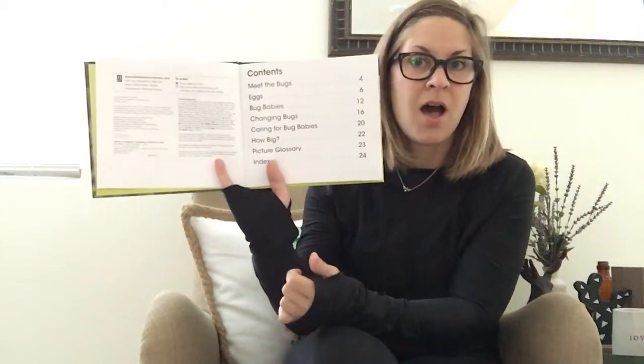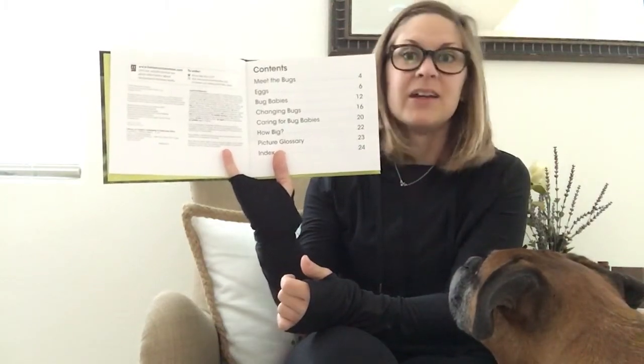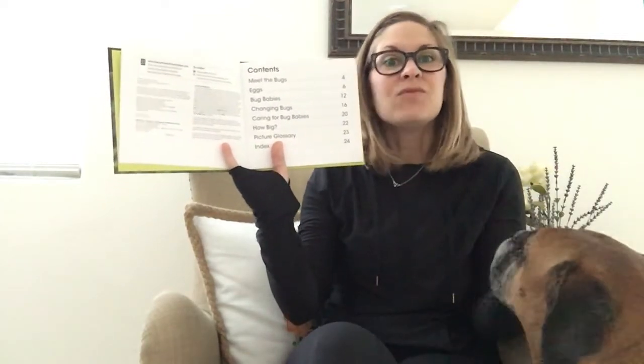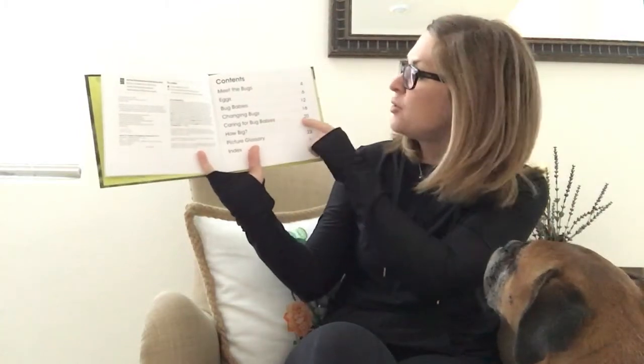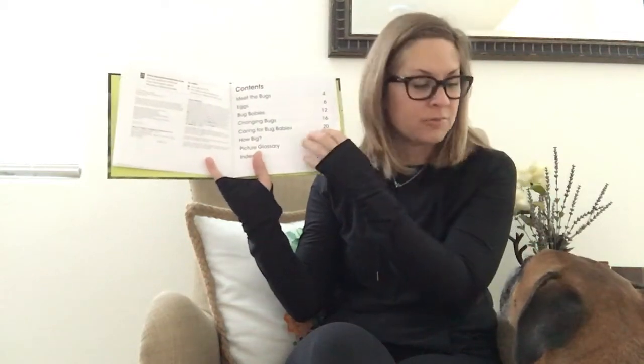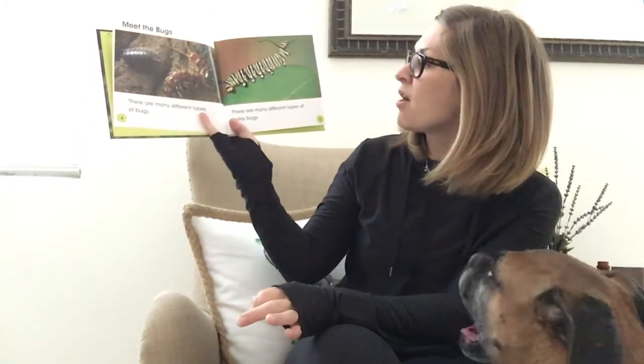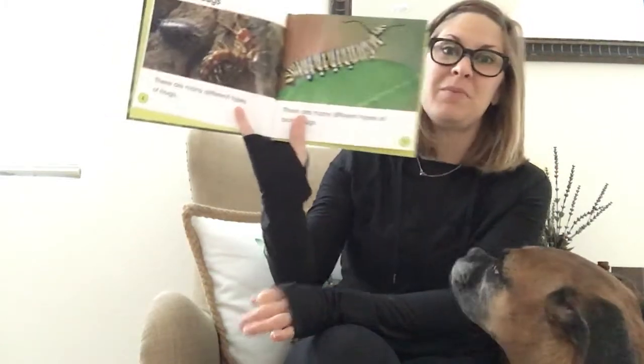It's the table of contents! Remember, when we have informational text it has a table of contents so we can tell — if I just want to look at 'Caring for Bug Babies,' I know I can look at page 20 to find that chapter. But we're going to start at the beginning. Here we go — 'Meet the Bugs: There are many different kinds of bugs. There are many different types of baby bugs.'